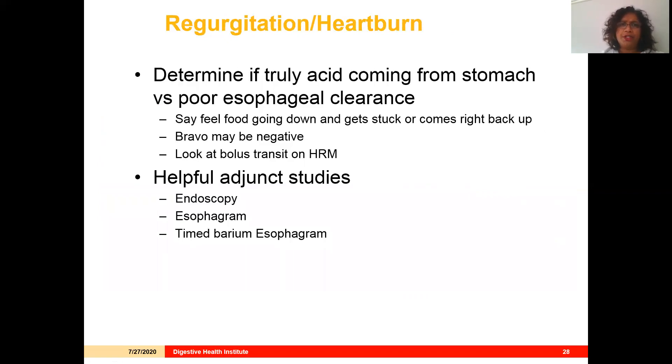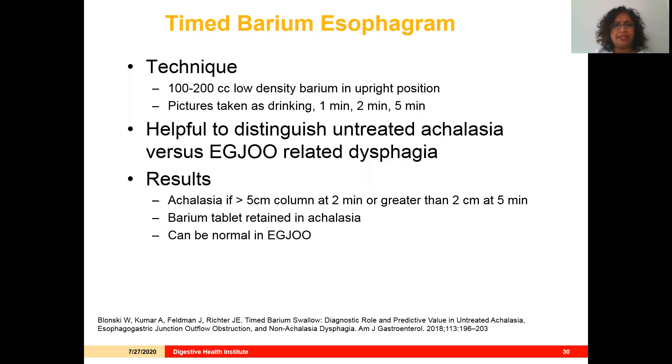Regurgitation and heartburn can also be presenting symptoms, and it's important to determine whether acid is coming from the stomach or whether the patient has poor esophageal clearance. The patient may say they feel the food going down but it gets stuck or comes right back up, with no bile involved. Oftentimes the Bravo pH study is normal. In this situation, I would look at bolus transit on high-resolution manometry, and adjunct studies — endoscopy and esophagram — are really important. A barium esophagram can be very helpful.